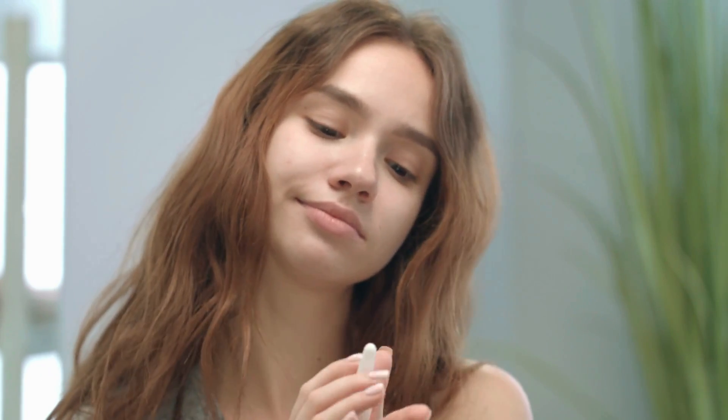Did you know that your nose does more than just help you smell? It's a complex gateway to your respiratory system and plays a crucial role in keeping you healthy.